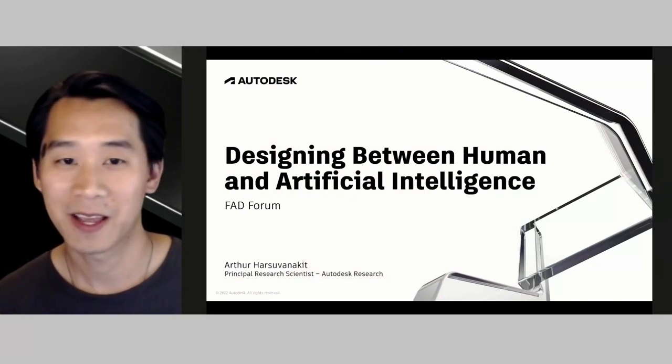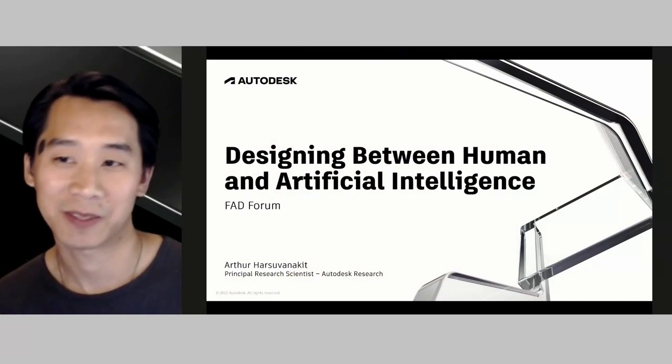Hello everyone. I hope you can hear me and see me and see the screen. Thank you for that introduction. My name is Arthur Arzobanakit. I work at Autodesk, which is based in San Francisco, California.